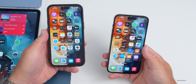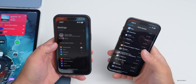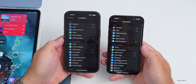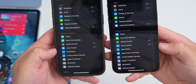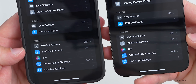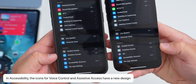In Settings under Accessibility, some icons have been updated. Voice Control has a new icon compared to beta 4. The same is true at the bottom where Assistive Access also has a new icon. Apple could change these again.